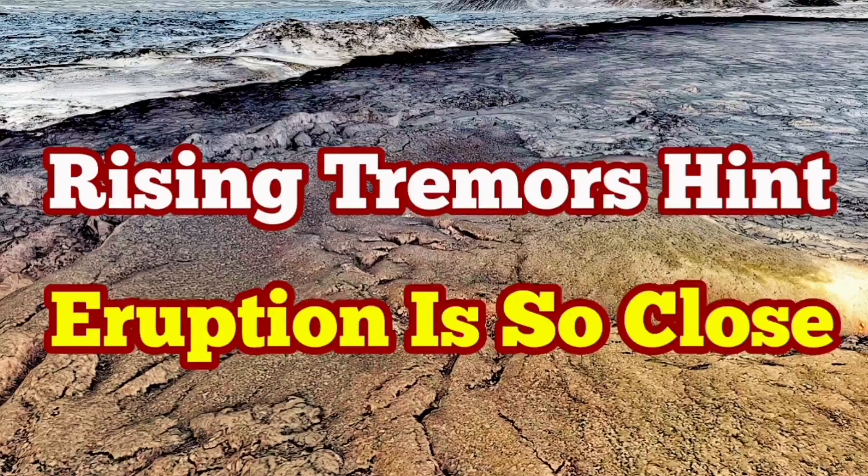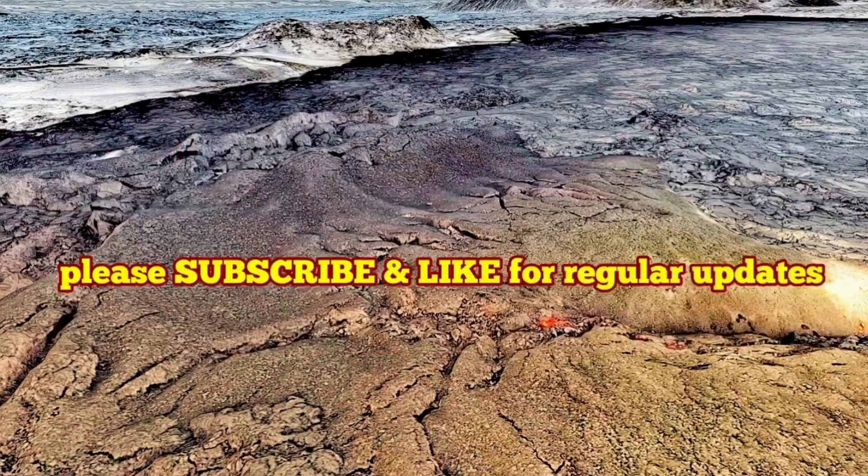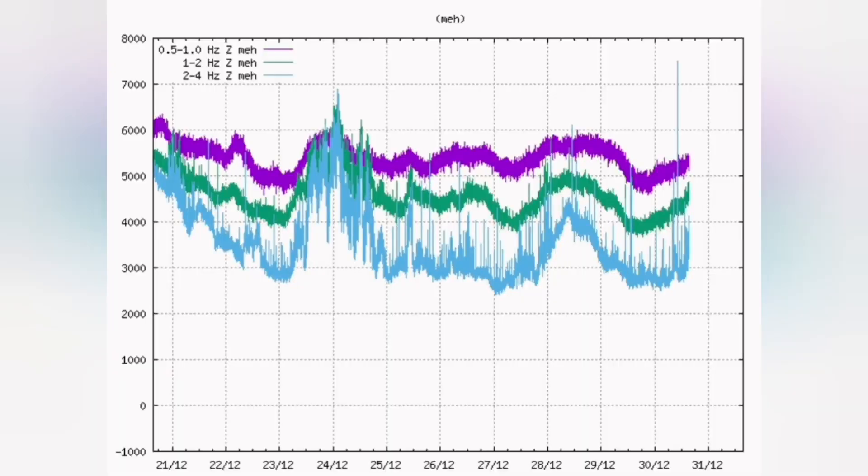The tremors in the Reykjanes Peninsula, near Grindavik and Svartsengi, are rising sharply. This is a tremor right now. Just in the last few minutes, we had a sharp rise in the blue line, which is a tectonic tremor — the opening up of the ground — as this shows.